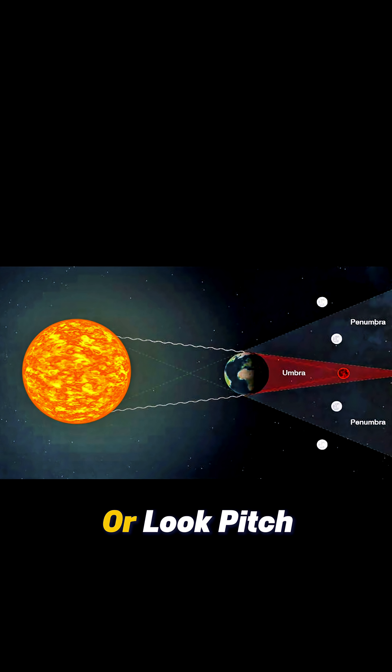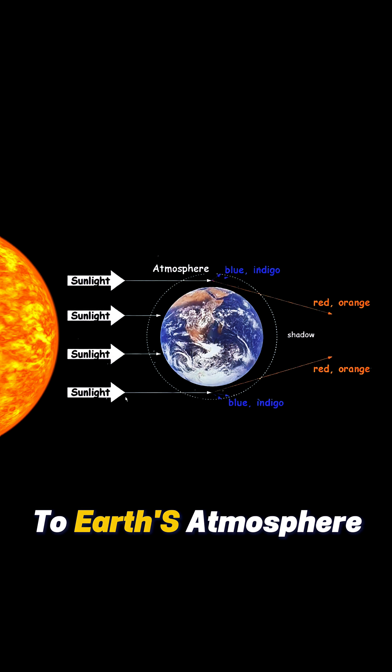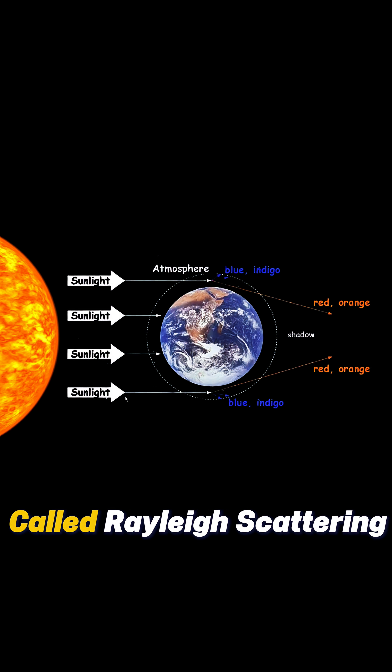You might expect the moon to disappear or look pitch black, but instead it often glows a deep red. Why is that? It comes down to earth's atmosphere and a trick called Rayleigh scattering.